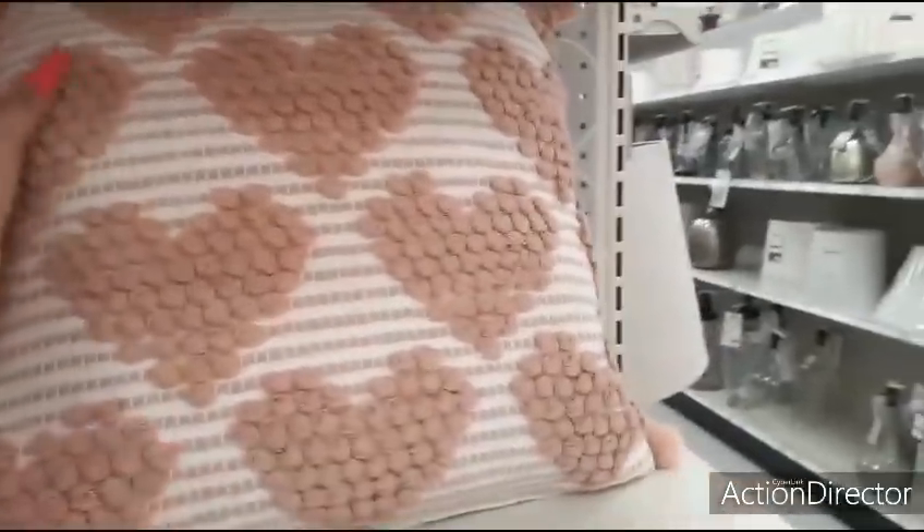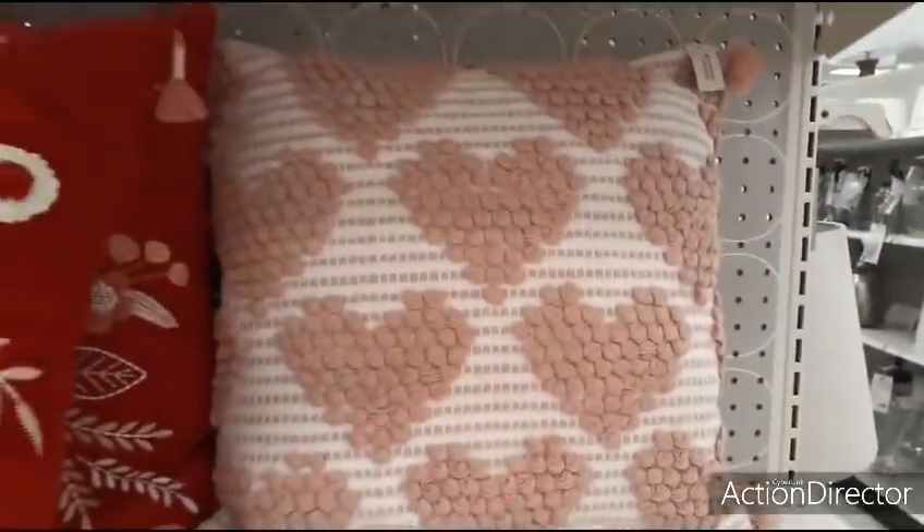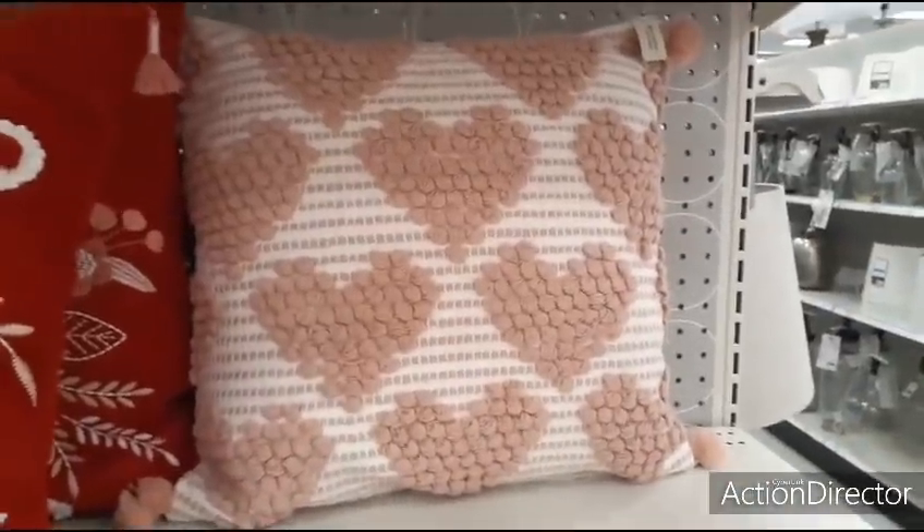I'm not sure if I showed you this one, but this one's really cute for $20. I like the pom-poms and I love the hearts. I mean, I'm way too cheap to pay it, but just thought I'd show you.